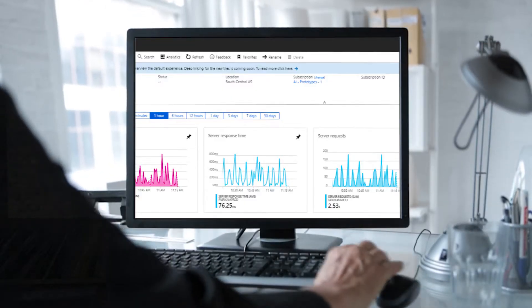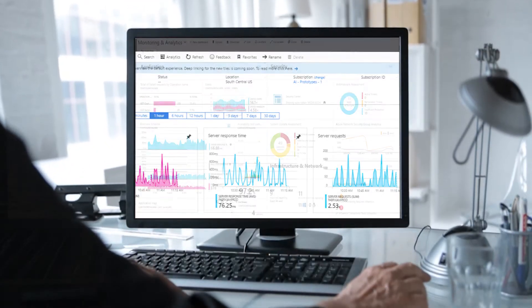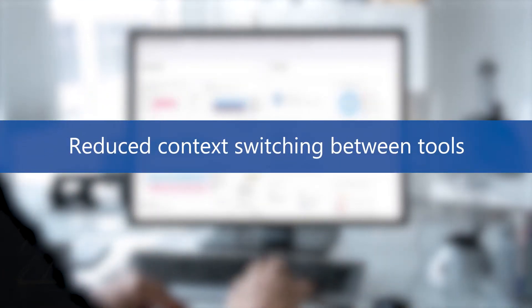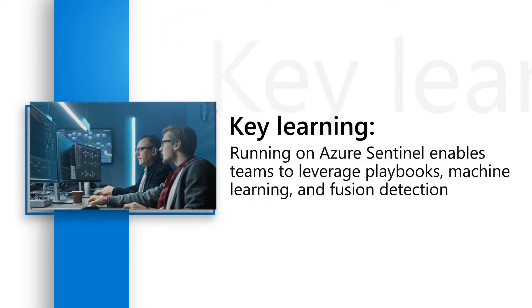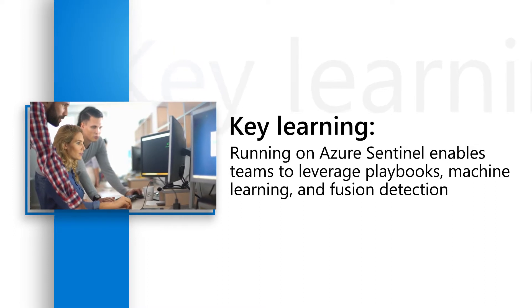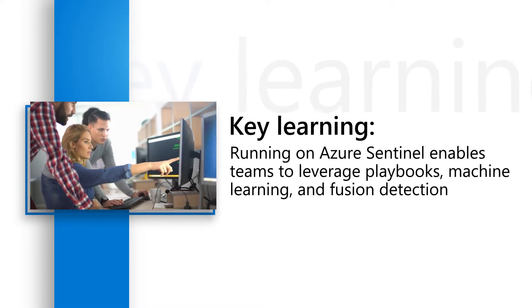This allows a SOC analyst to stay in one single place longer, greatly reducing the amount of context switching across multiple products and tools. The benefit around automation and innovation is huge. Azure Sentinel allows us to leverage more playbooks, more machine learning, and more fusion detections to make us even faster hunters for the SOC analysts.